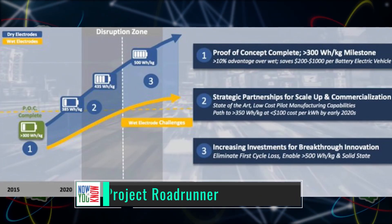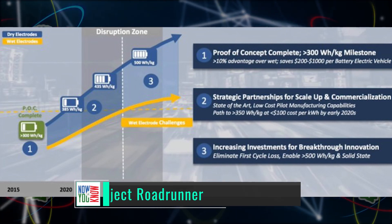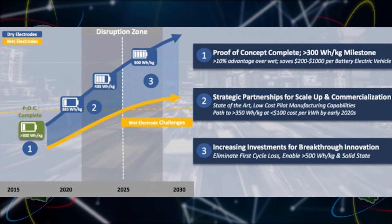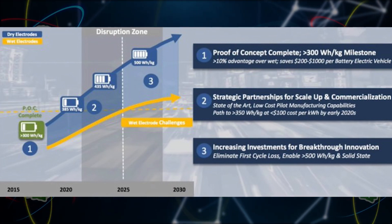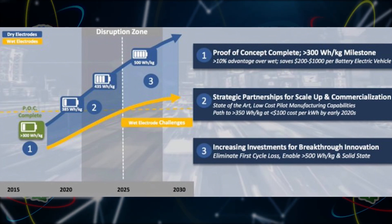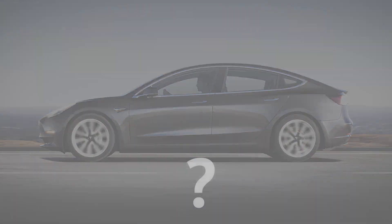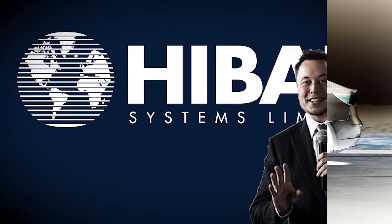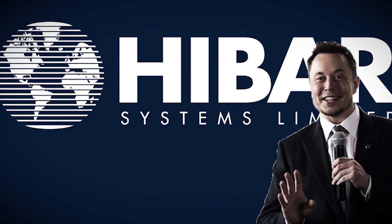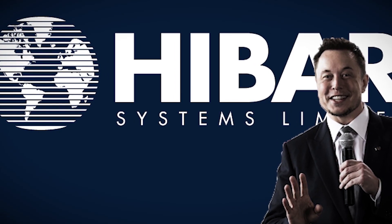According to Electrek, Tesla has a secret Roadrunner project working on mass producing a new battery cell tech that will not only make an even higher energy density cell, but also a cheaper cell — one that breaks the $100 per kilowatt hour price point. Does this new battery tech utilize Jeffrey Dahn's and Maxwell's dry electrode technology? Are they already testing vehicles with it? Is Tesla utilizing the Hibar acquisition to build the machine that builds the machine, turning Tesla into a battery-making monster?